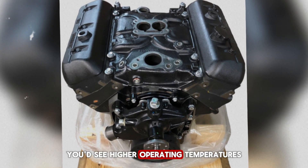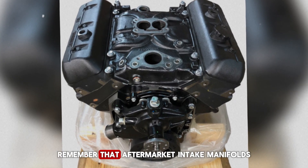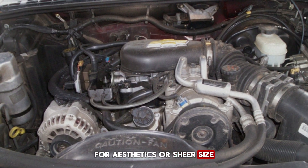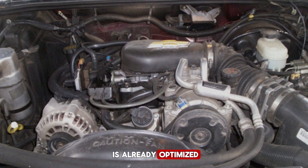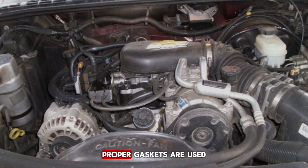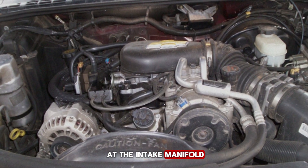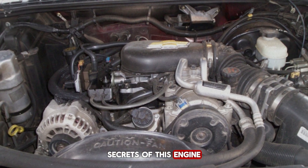Without proper airflow you'd see higher operating temperatures and reduced engine life. If you're doing an upgrade, remember that aftermarket intake manifolds often compromise airflow geometry for aesthetics or sheer size — the stock Vortex manifold is already optimized. Sometimes the best mods are just keeping it clean and ensuring proper gaskets are used during maintenance. Next time you're under the hood, take a closer look at the intake manifold — you might be looking at one of the most overlooked secrets of this engine.